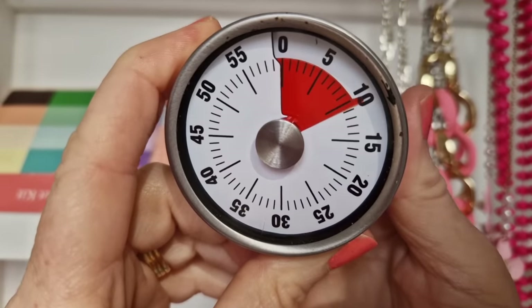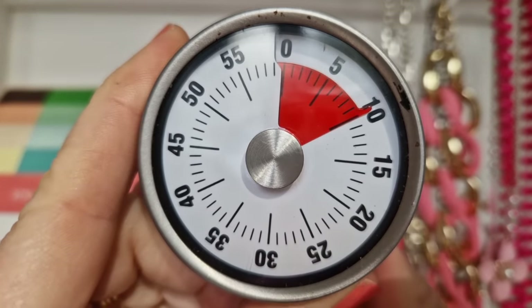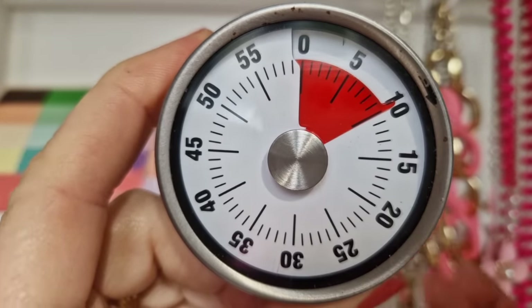Here we go again with another weekly 10-minute declutter with me. I can guarantee you, even if you're not feeling motivated to declutter today, by the end of this 10-minute video you are going to be inspired, you're going to be up and off your behooke and moving forward.